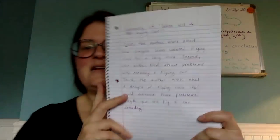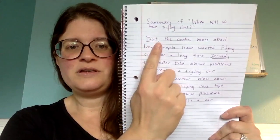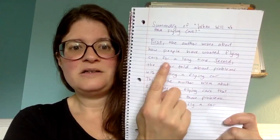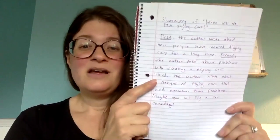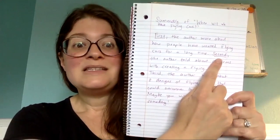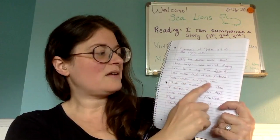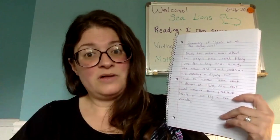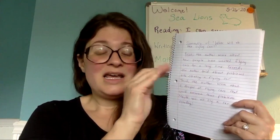Here's my summary of the story I just read. You'll notice I used the word first — the author wrote about how people have wanted flying cars for a long time. That was an important part. In the summary, I didn't write all the words of the story, just the most important. Second, I'm going in order — the author told about problems with creating a flying car. Now if I wanted to, I could go into more details about what some of those problems were, but because this is a summary, I'm just going to keep it short and to the point.